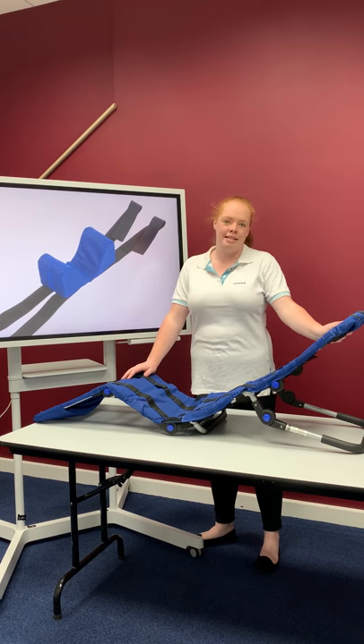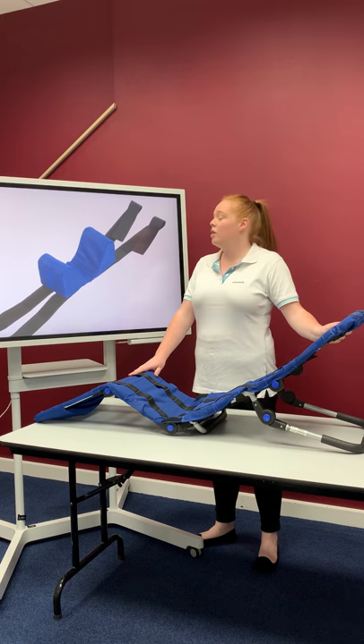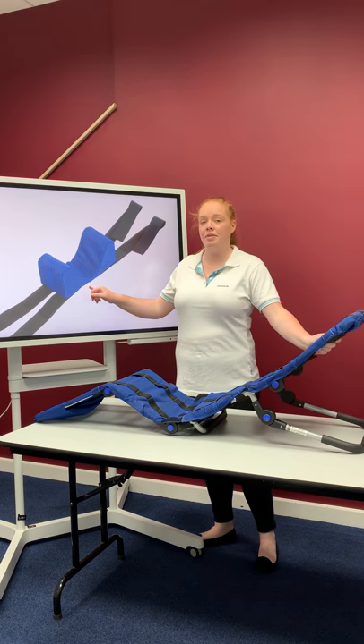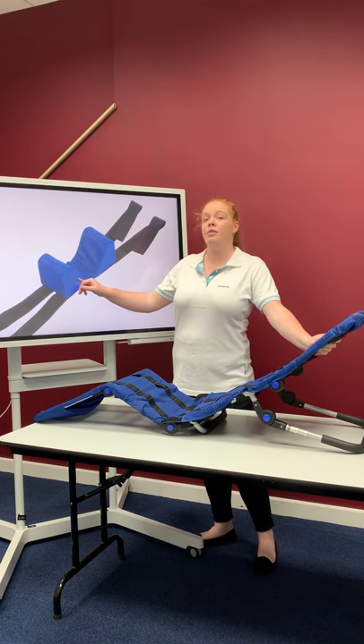It's also foldable, so it's nice and easy to pop in the car and take on trips. You can get accessories, including an adjustable head support that can also be used as laterals, and with the Velcro you can make these wider or thinner to suit your needs.